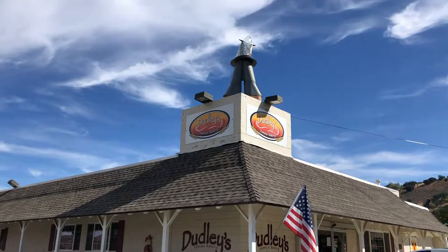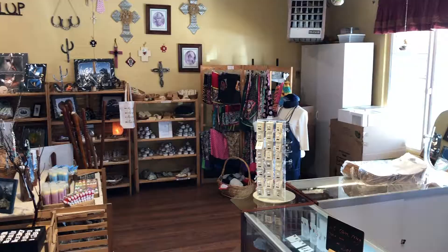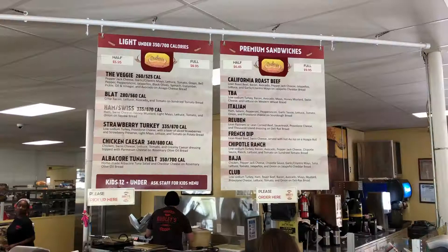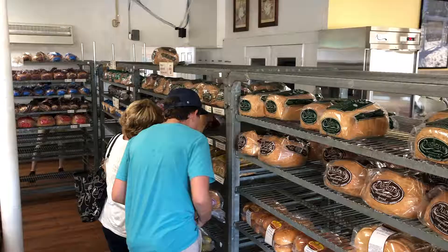Located on the intersection of the 79 and 78 — which is a great halfway point if you're coming up the 67, across the 78, or down the 79 — is Dudley's Bakery. It's a great little gift shop and bakery with all kinds of fun breads. You can get a sandwich and shop all their pastries and delectable treats. We find it's a great stop to grab a pickle, stretch our legs, and use the facilities. They have great bathrooms.